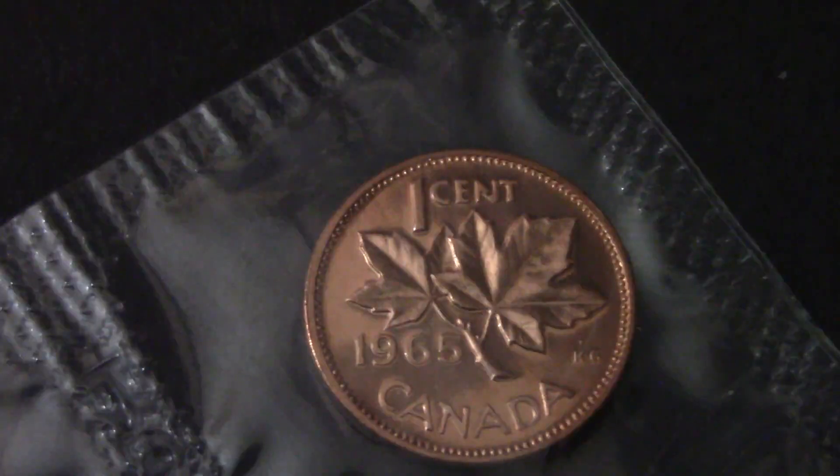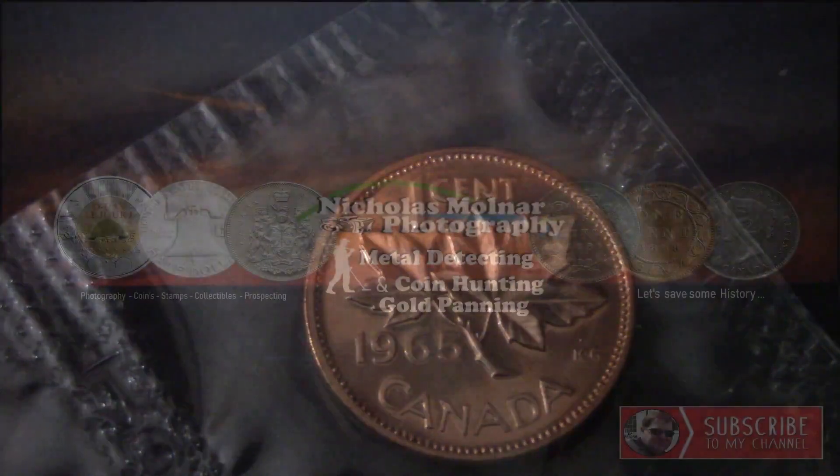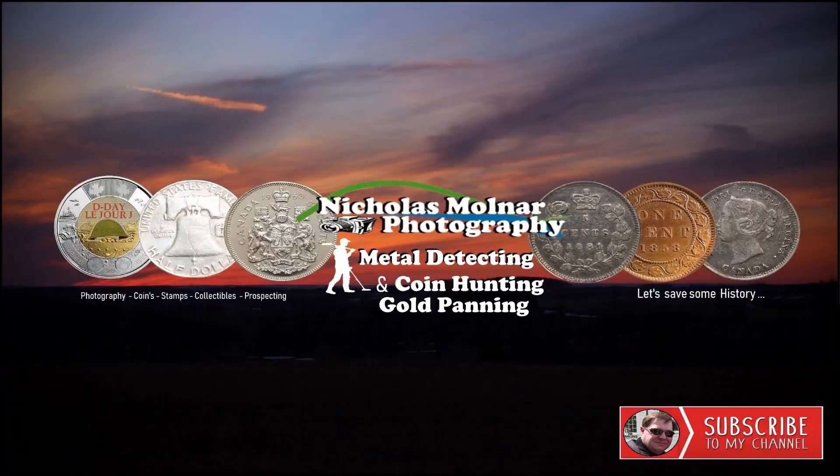And the last one here is the 1965 Canada one cent coin, which is copper and brass, I do believe. And that's all I have for this video. If you like videos like this, let me know down in the comments and I'll do some more. Please leave a like, leave a comment, and subscribe. Thanks for watching and we'll see you then. Bye.